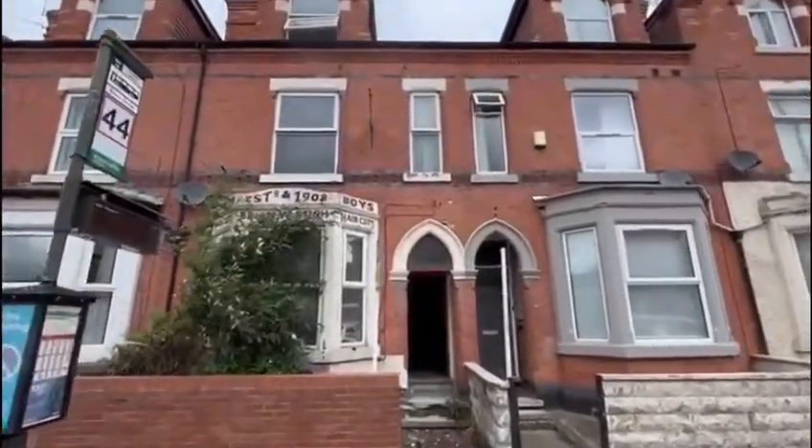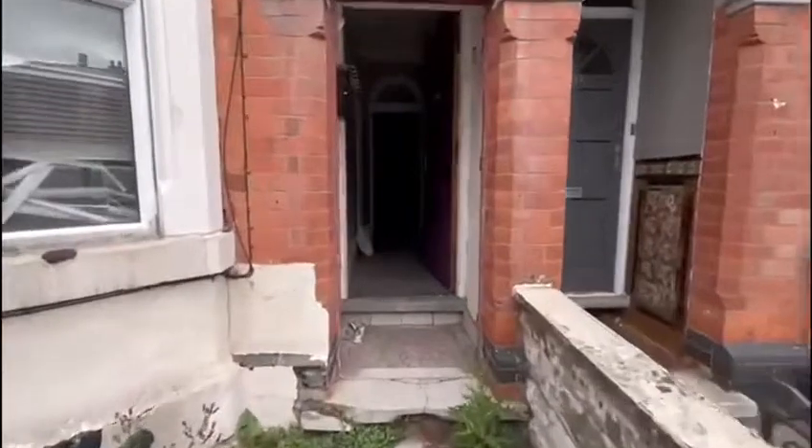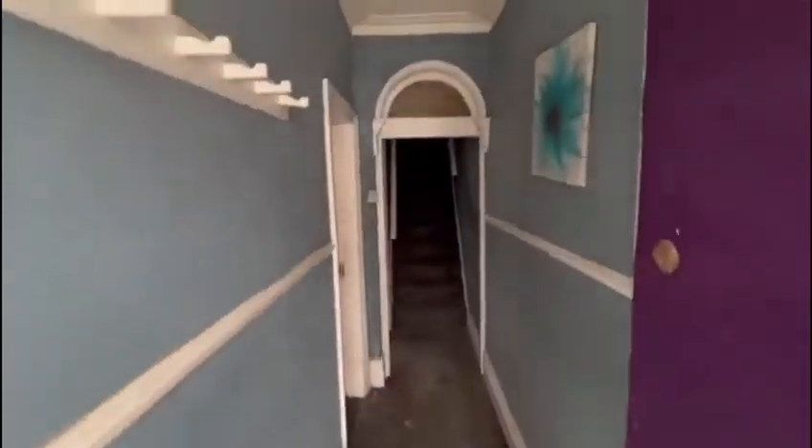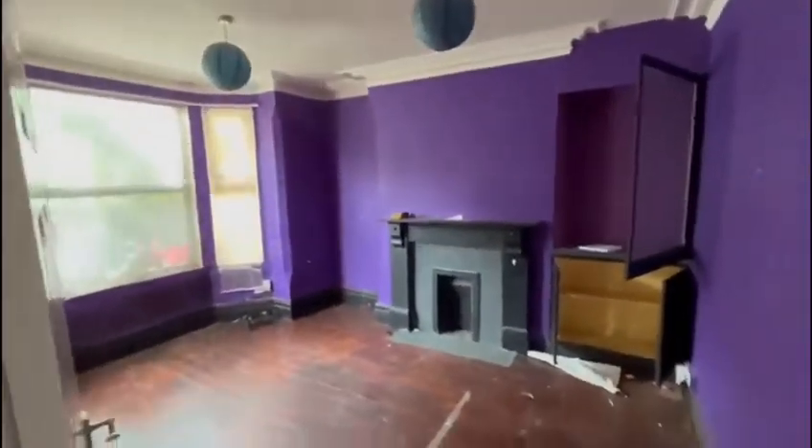Hi guys, we're here at number 115 Collick Road in Snenton, Nottingham. This is being offered in our 18th of August auction at a guide price of £125,000 plus. It's a three-storey, four-bedroom property in need of full cosmetic refurbishment throughout.